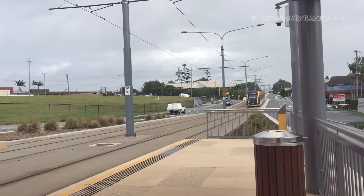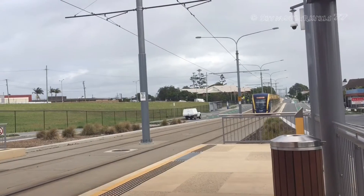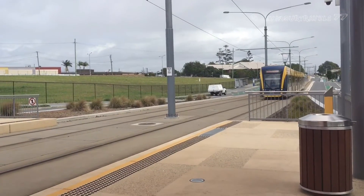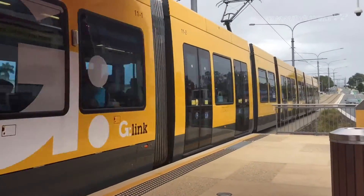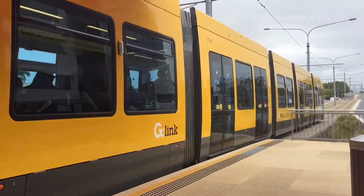There's two platforms — that's looking towards the University Hospital and that's looking towards Southport, Surfers Paradise and Broadbeach South.